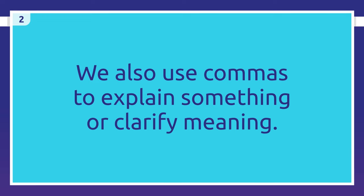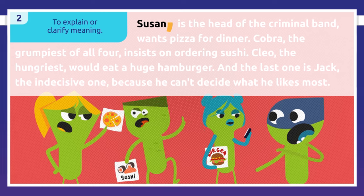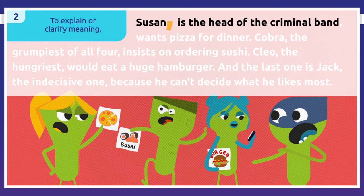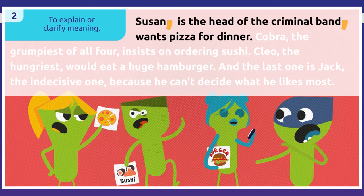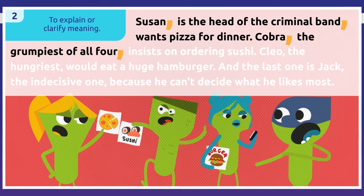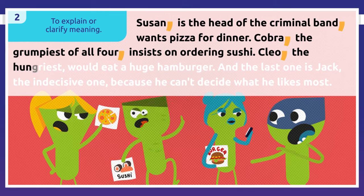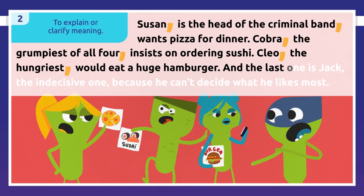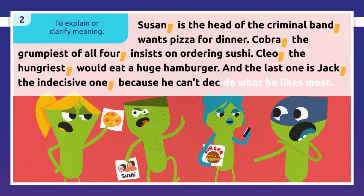We also use commas to explain something or clarify meaning. For example: 'Susan, as we're about to explain who she is, is the head of the criminal band.' We use another comma where our explanation ends. 'Cobra, the grumpiest of all four, insists on ordering sushi. Cleo, the hungriest, would eat a huge hamburger. And Jack, the indecisive one, because he can't decide what he likes most.'